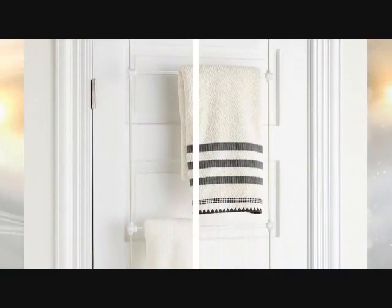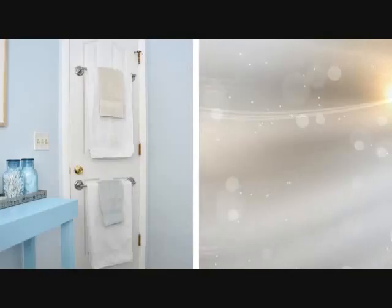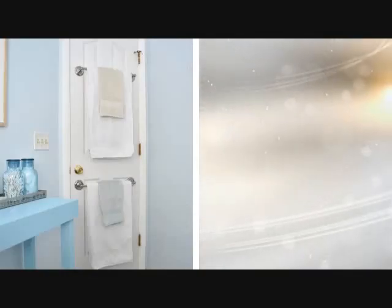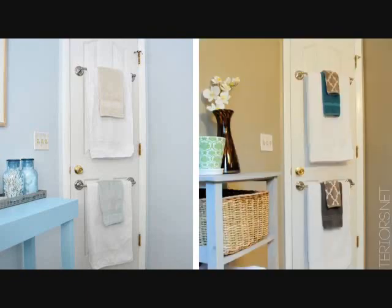Tip 10: Small bathrooms can limit you from conveniently placing everything you need. If your walls are too small and there's no room for towels, why not use the bathroom door for hanging towels? Simply install towel rods on it and it will solve your problem.